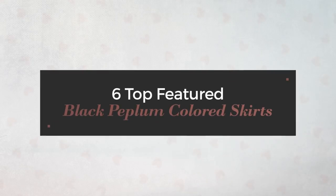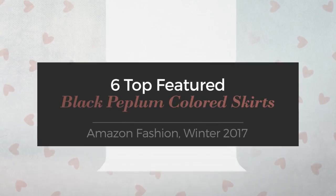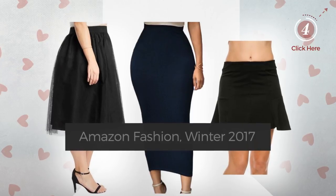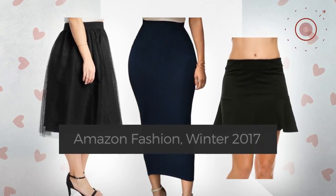6 Top Featured Black Peplum Colored Skirts. Amazon Fashion, Winter 2017. At any time, click the circle and check for updated deals on your favorite skirt.